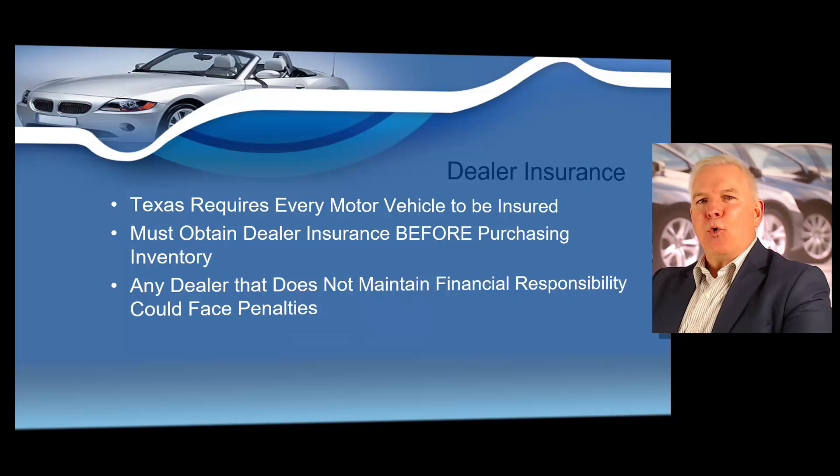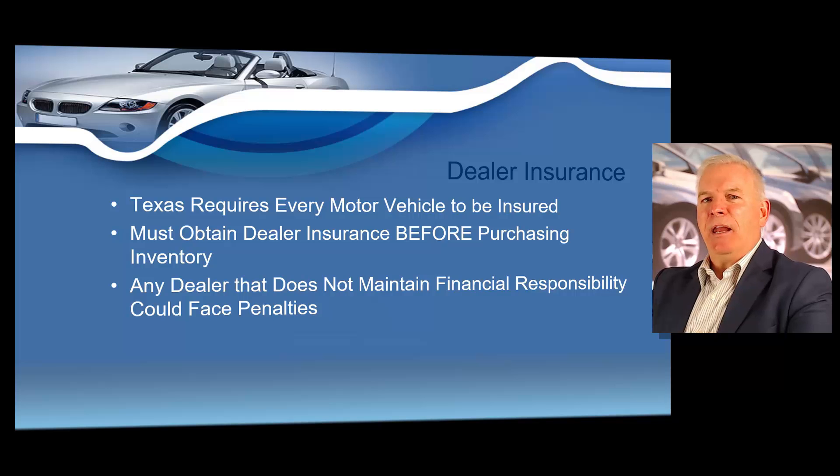Before you purchase any inventory to resell, you must obtain an insurance policy, sometimes referred to as a dealer insurance policy, or sometimes called a dealer garage policy. Dealer insurance is a special type of business insurance that is quite unique in nature — it covers you when your customers are out test driving your motor vehicles, when an employee or yourself is driving a vehicle back and forth from an auction, and also if someone is injured while on your lot. It's got medical coverage built into it as well — very protective of you once you have your dealer's license.